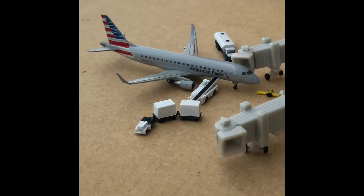Last at gate B4 I have an American Eagle operated by Republic Airways ERJ-175. Right now it's getting fuel and bags and this will push back shortly for non-stop service out to Miami.